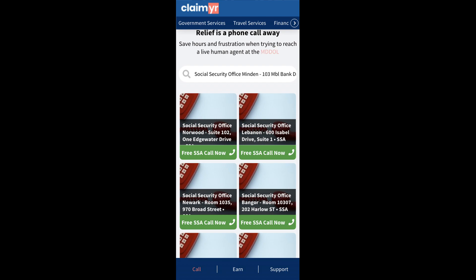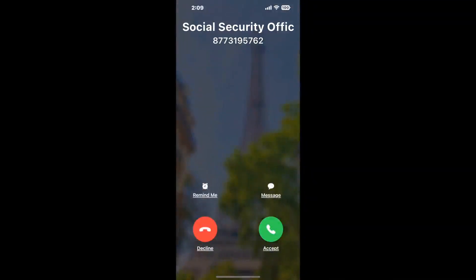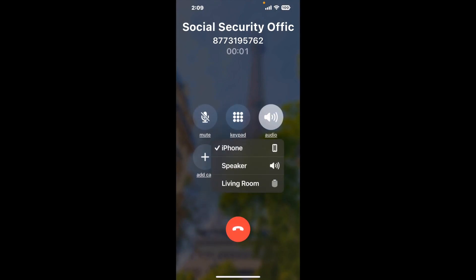Claimer can automatically call any phone line for you. It'll connect you directly to a human at Social Security Office Minden, 103 MBL Bank Drive. It dials the number and stays on hold for you while it waits for an agent. When it detects an agent, it'll send the call to your phone. Here is Claimer sending me a callback from Social Security Office Minden, 103 MBL Bank Drive, with an actual agent on the line.